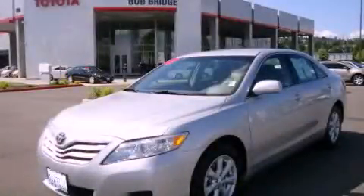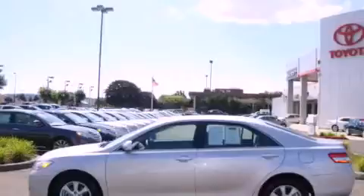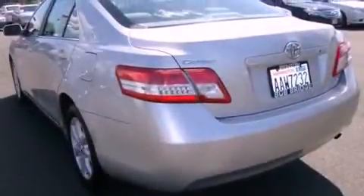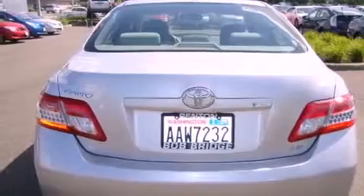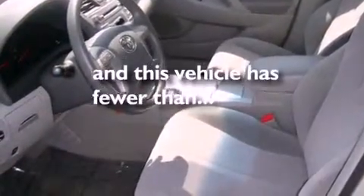This is a certified pre-owned 2011 Toyota Camry. Its top features include cruise control, steering wheel controls, a rear window defroster, a portable music device ready stereo system so you can take your music with you, alloy wheels, a traction control system, an anti-lock braking system, a keyless entry system, a CD player, and this vehicle has fewer than 31,000 miles on the odometer.